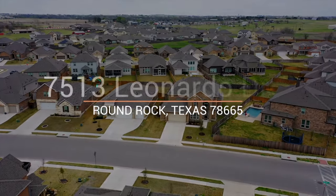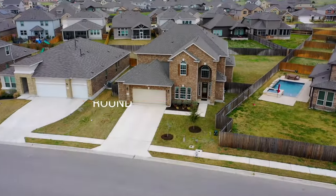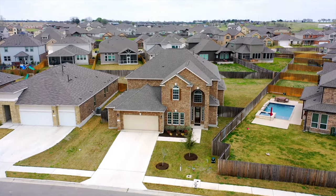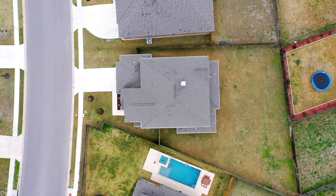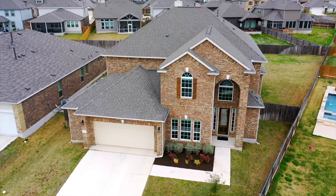Hi, I'm Kate with the Heart of Austin Homes team. Do you want to live near Del Diamond, Kalahari Resort, Texas's favorite grocery store HEB, the premium outlet mall, and Old Settlers Park? I'm just outside the busy hubbub of Round Rock in Siena, a Castle Rock community.